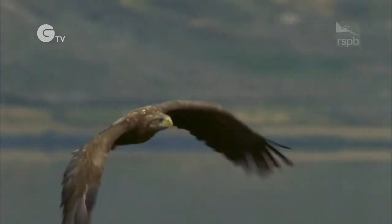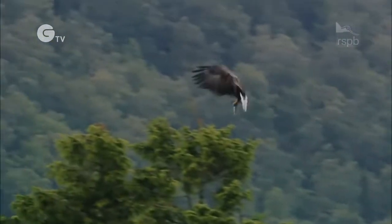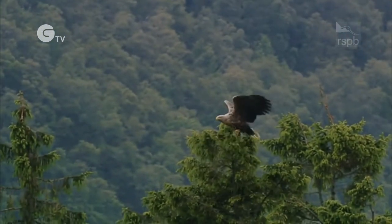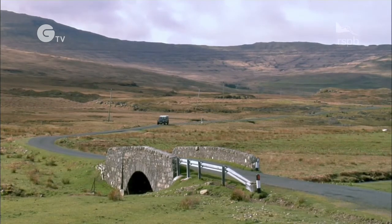It is hoped they will eventually return here to nest and breed and establish an east coast population — this is the ultimate goal of the project. Over on the west coast of Scotland there is now a breeding population, but it's taken a while. White-tailed eagles were first reintroduced here in 1975.